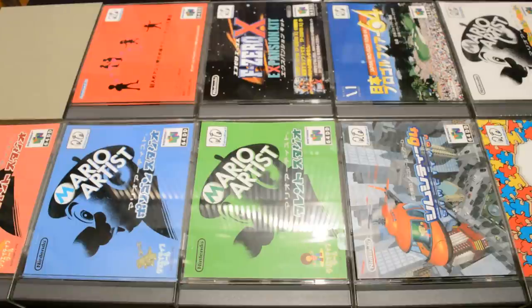Hi gamers and welcome to one of these few videos where I present a whole collection for a specific platform. This time I have finished my 64DD collection.